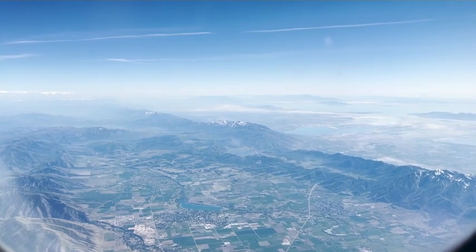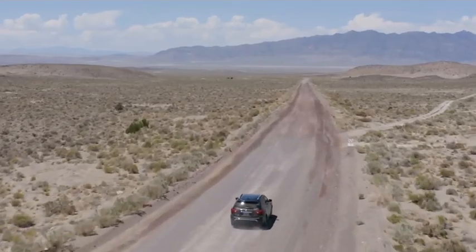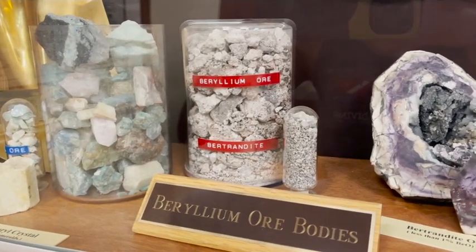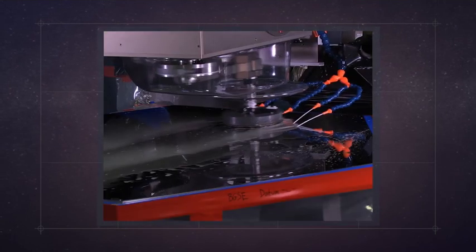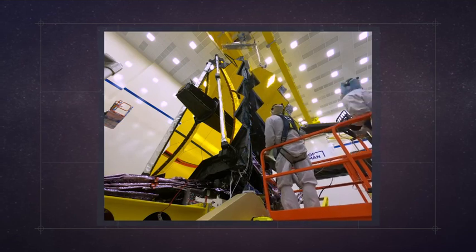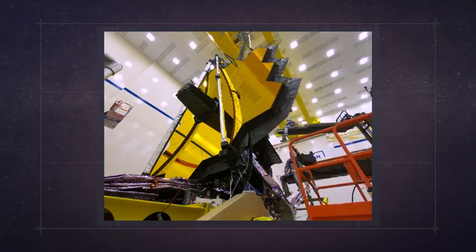Utah is home to many valuable materials: copper, magnesium, uranium, gold and silver. But most of the world's beryllium is mined here. Engineers chose beryllium for Webb's mirrors because it is lightweight, it is strong, and it is dimensionally stable — meaning it is not going to warp when operating at really, really cold temperatures.